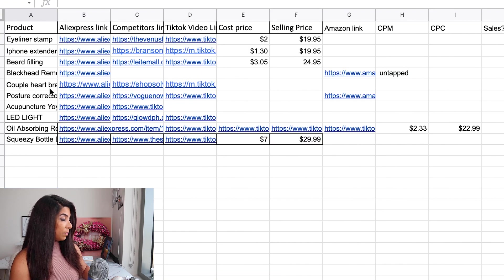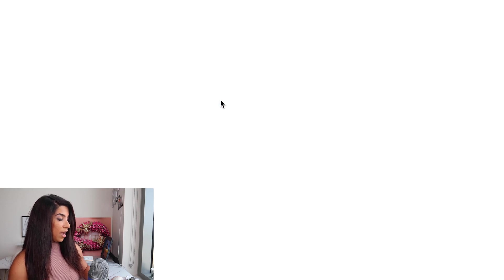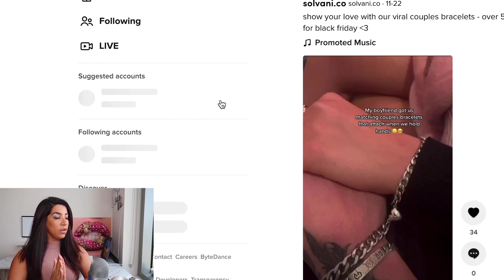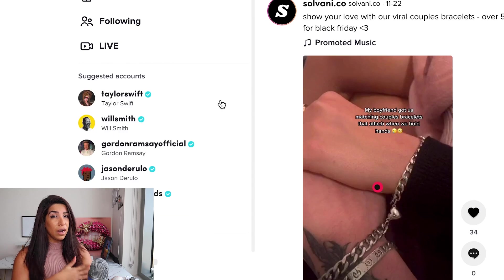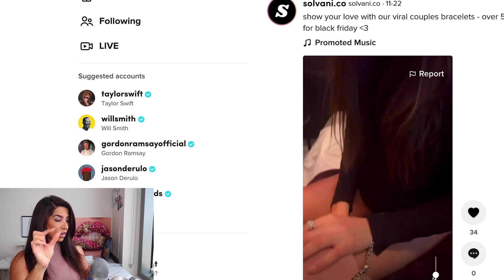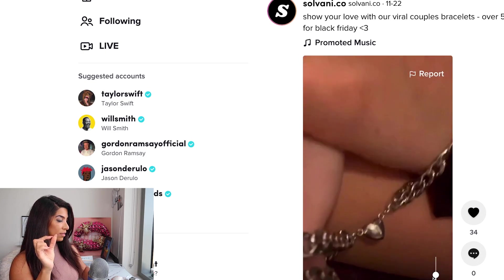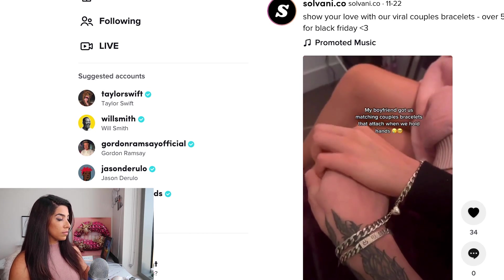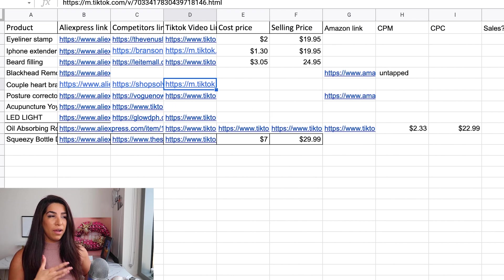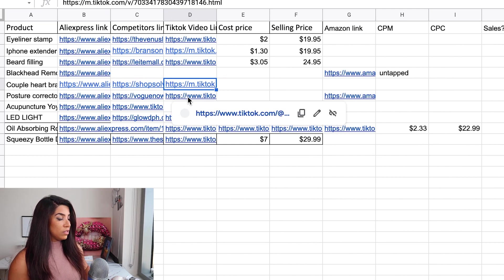Next is a couple heart bracelet. I've seen different versions of this but not specifically this one. Unique jewelry has been doing really well for me on TikTok. These kinds of products have been doing well on TikTok specifically — I wouldn't test this on Facebook. I would definitely go ahead and test this product.